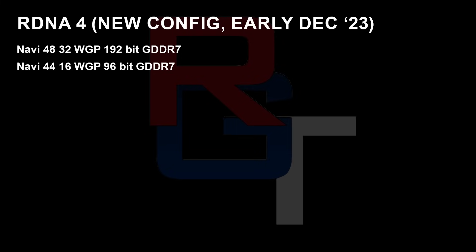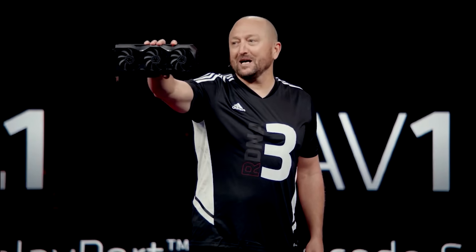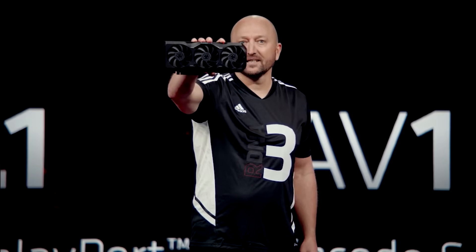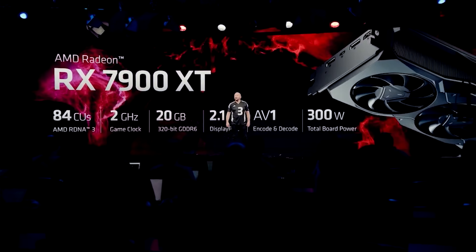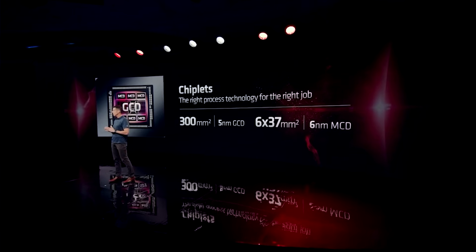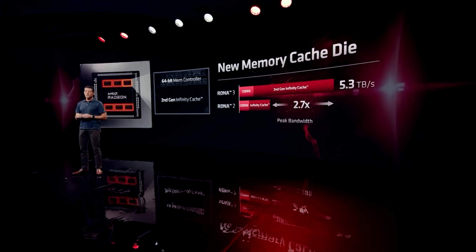That is now being updated with 32 workgroup processors and 192-bit bus GDDR7, and 16 workgroup processors with a 96-bit bus GDDR7 — again for N48 and Navi 44 respectively. I think this is a more likely configuration set for a couple of reasons. One, I heard N44 was absolutely tiny — I couldn't get an exact die size, I was just told it was really small. Also there's a bigger separation between N48 and N44, which allows AMD to maximize profits with the 48 die, because obviously they can split it and segment it however they choose. The profits for N44 should be fairly decent and they can charge very little.